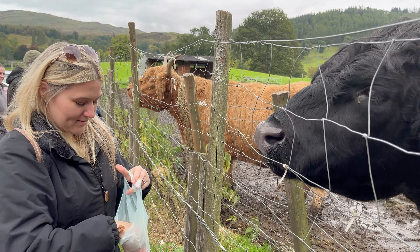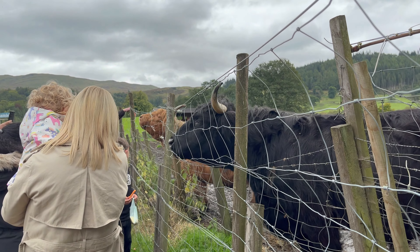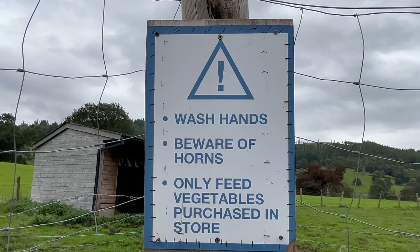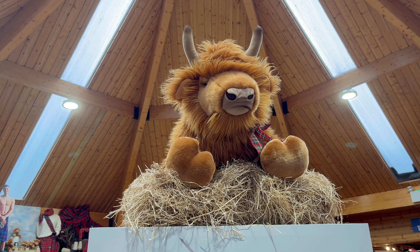Now for the price — this only cost me one pound. Yes, that's right, one pound to feed a real Scottish Highland cow. You get a bag of chopped up carrots as well as bits of potatoes that you can give to the coos, and you get that from the gift shop on the premises.